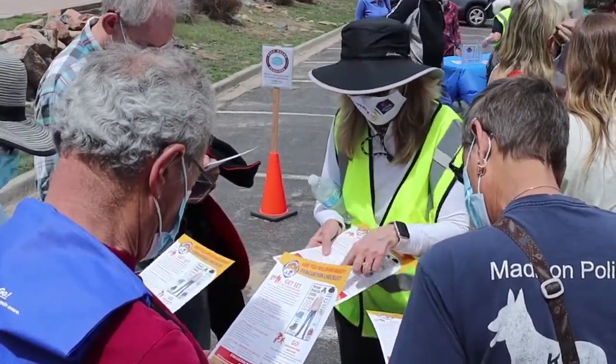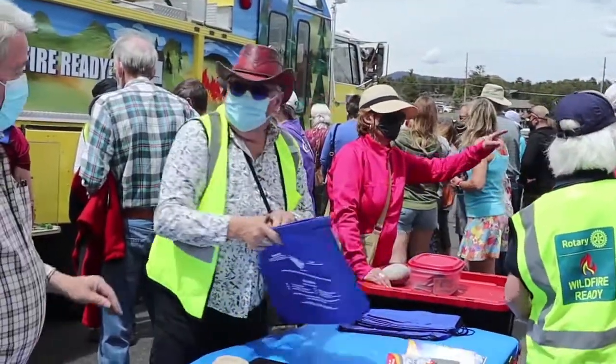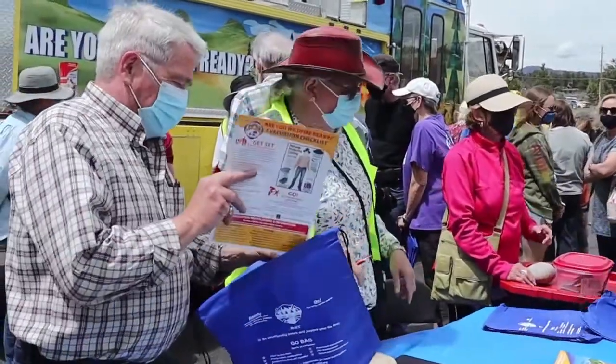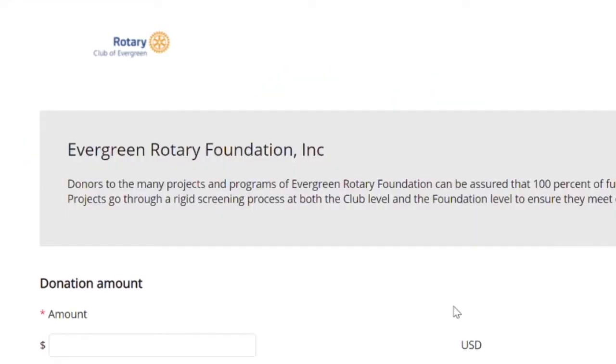A donation would be fantastic. The Rotary Wildfire Ready Fire Truck is an ongoing project — we still need about $20,000 to finish outfitting all the electronics and display modules that we want to put on the truck. If you'd like to contribute to the Rotary Wildfire Ready program, we would appreciate any support you'd like to send our way. Go to evergreenrotary.com and click on the donate tab.